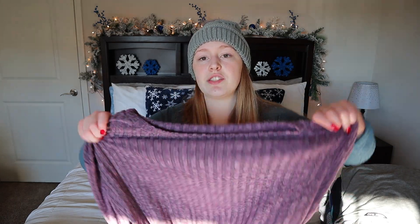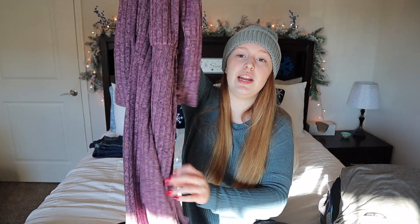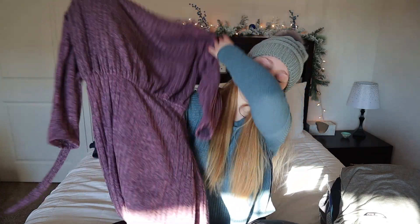The next thing I'm going to show you is this dress that I ordered. It is a pretty good length in the back and the front kind of wraps over — I'm going to try to show you that.